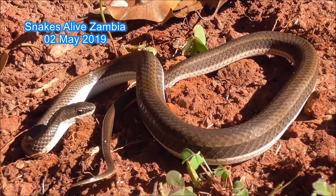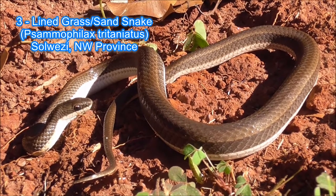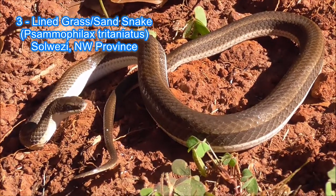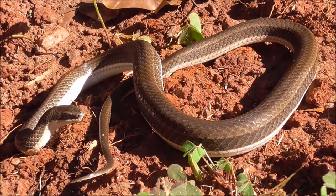This is called the Three-Lined Grass Snake, Samophylax Tritaniatus. Very common in this area, in the northwestern province, especially in the dry season.